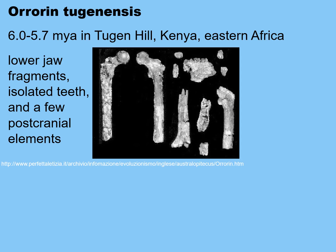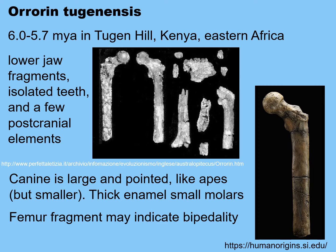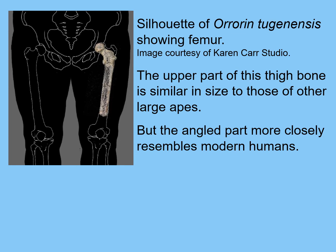Orrorin, found in eastern Africa between 6 to 5.7 million years ago, does look like it was bipedal. We have some lower jaw fragments, some isolated teeth, and a few postcranial elements including a femur. The canine is again large and pointed like apes, but smaller than modern-day apes. It has thick enamel on small molars, indicating a very tough diet of roots and vegetation. The femur fragment seems to indicate that it was a bipedal walker — you can see it's sloping in from the hip toward the knee, as bipedal walkers' femurs do.